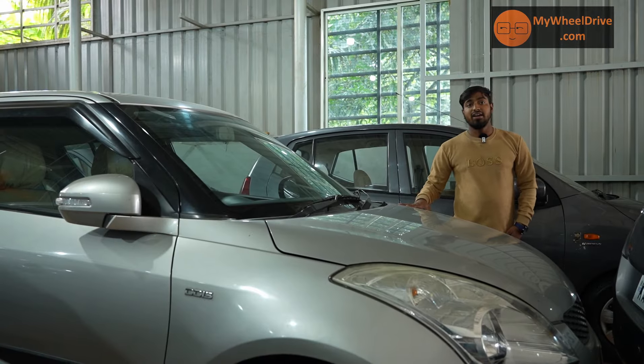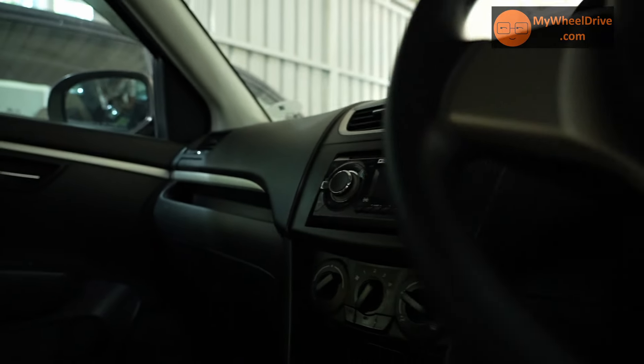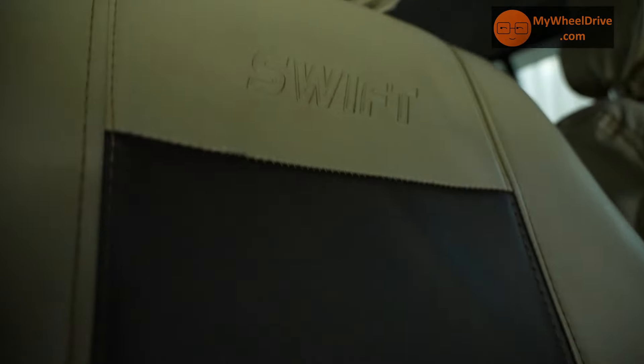Maruti Swift VDI, diesel engine, 2013 model, second owner, insurance running, priced at 4.60 lakhs.